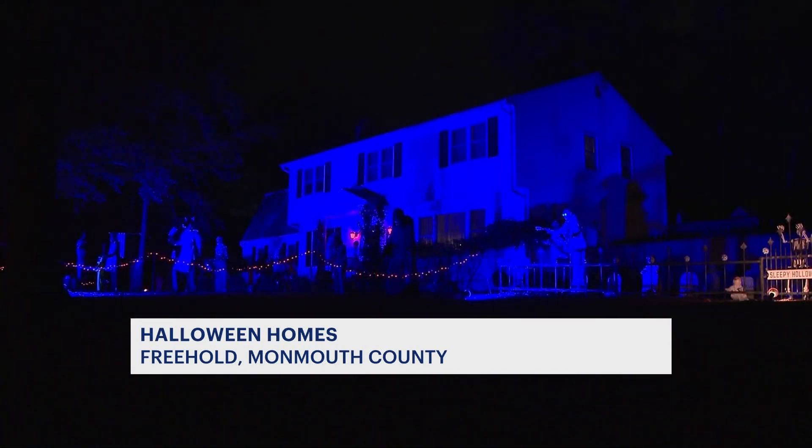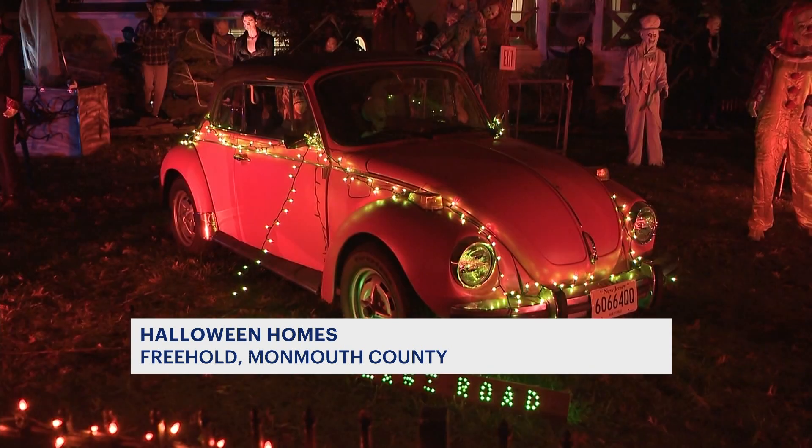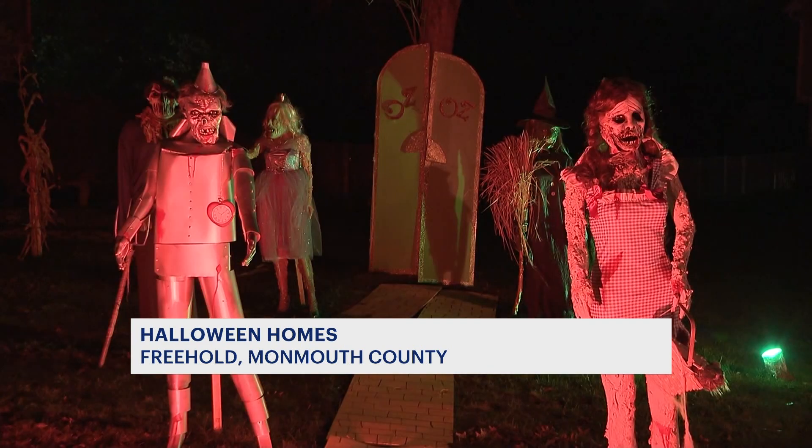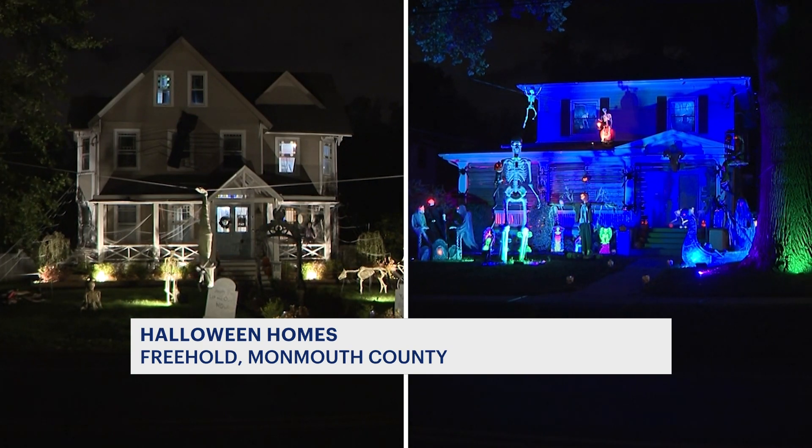Moving to Kettle Creek Road, don't sleep on Sleepy Hollow. Nearby on Sycamore Avenue, you'll find this wild scene — you're definitely not in Kansas, or Oz for that matter. And on the other side of town, you can head to East Main Street and see two homes go head-to-head with their decorations.